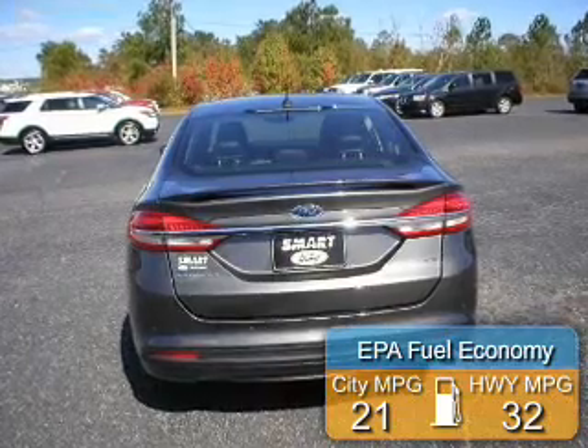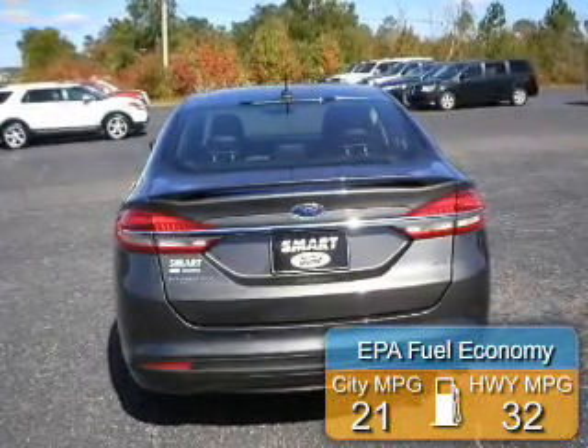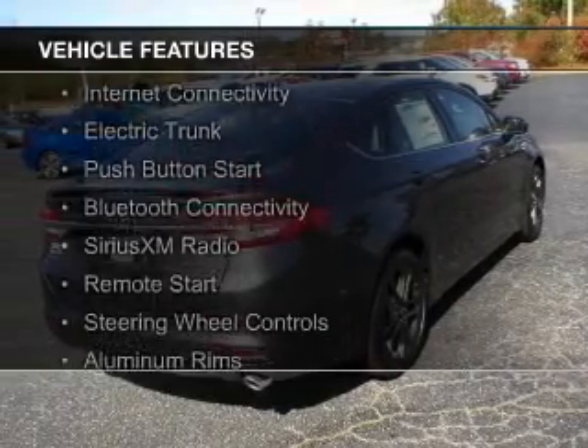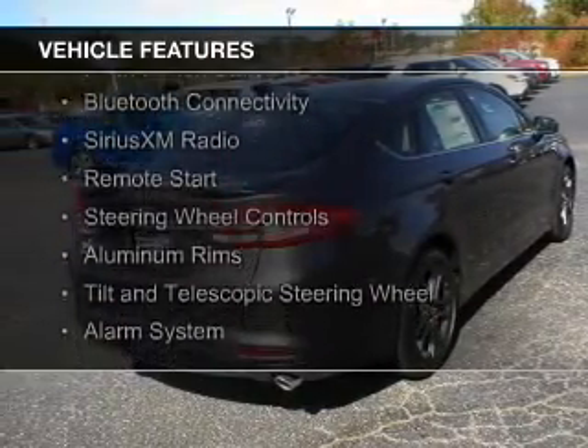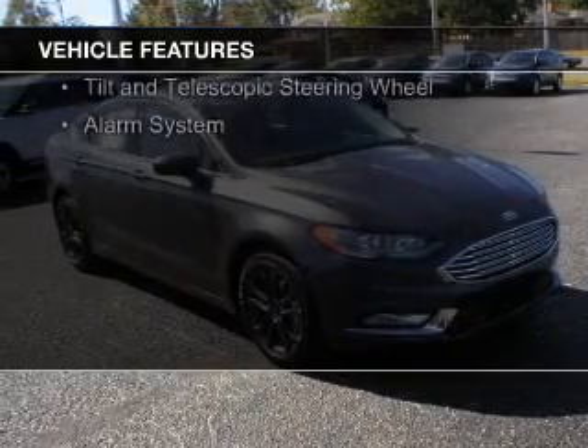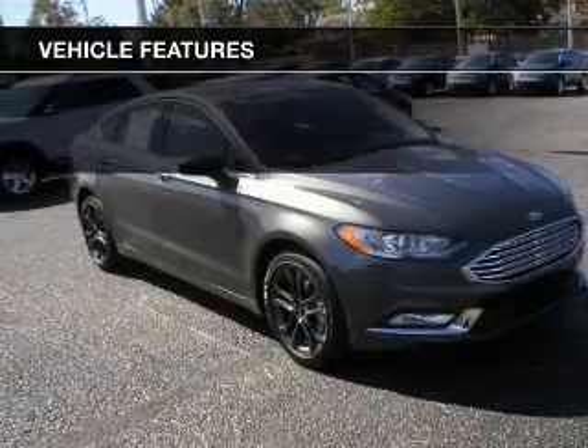Great fuel efficiency saves you money by requiring fewer trips to the gas station. The features include internet connectivity, electric trunk, push button start, Bluetooth connectivity, Sirius XM satellite radio, and remote start.